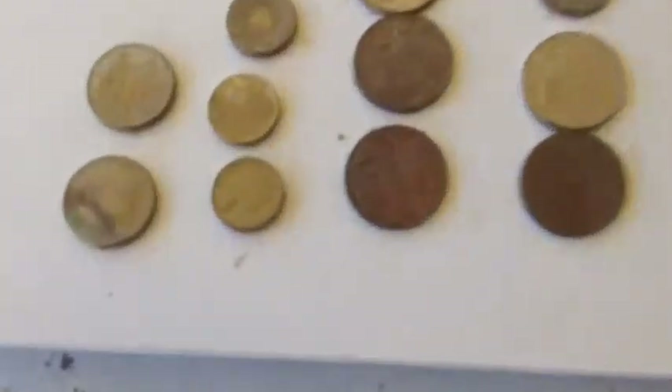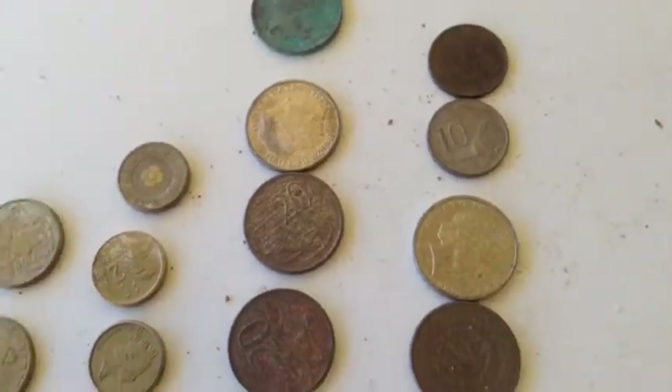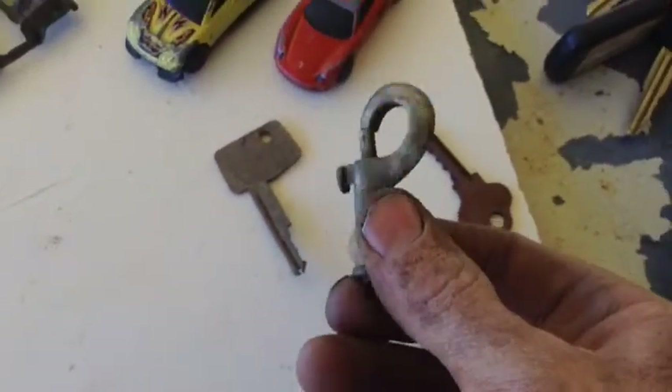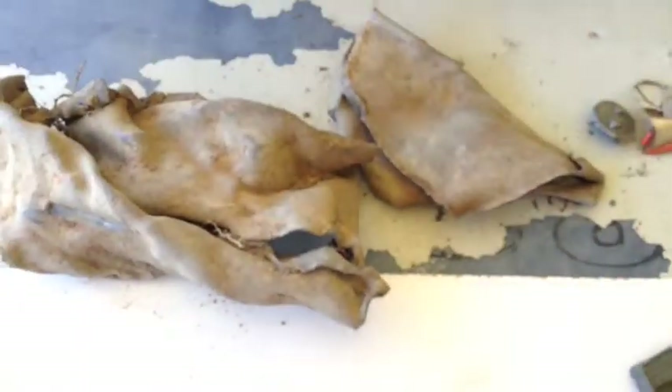9.80 in coins, $2.10, $3.20 and a heap of 20s and 10s and $2 coins. The bolt head, the keys, the belt, the cars, and our lead — which we'll put for the scrap.